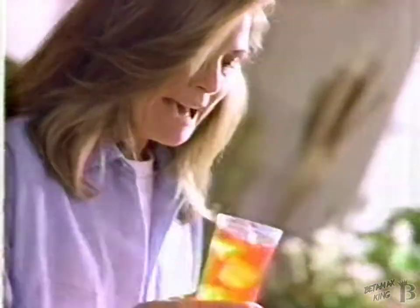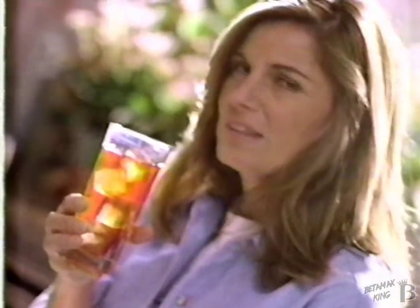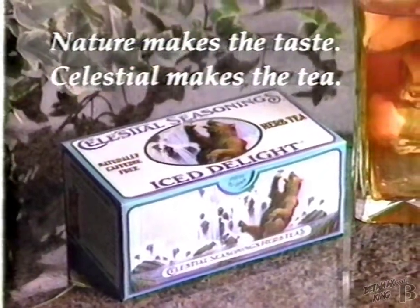Celestial now makes iced tea that brews in the refrigerator. Caffeine-free Iced Delight. Fabulous. Celestial Seasonings — nature makes the taste, Celestial makes the tea.